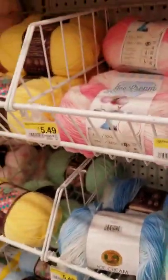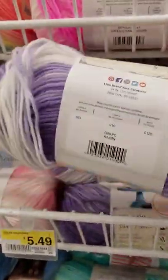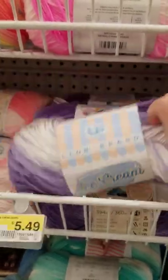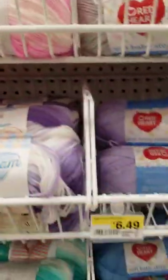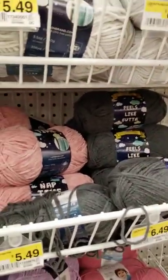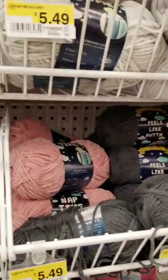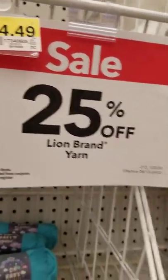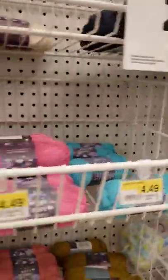Oh, I love these colors, especially this one. It's Lion Brand Ice Cream — this is pink. And then the Feels Like Butter. I love that. And here's another one; I think I have a couple of these at home, because these are the polyester ones. But all of Lion Brand is 25% off at the Linwood Joann's.